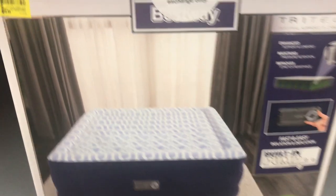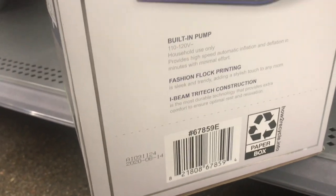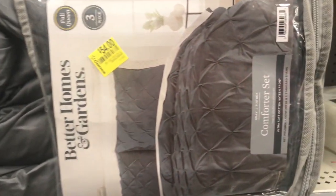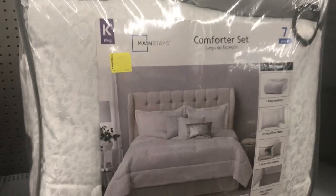This airbed is $25, it was $49.88 — let me show you the barcode for this one, it looks really nice. More comforters going on clearance for $54 — Better Homes and Gardens. And this one is the Mainstay, a seven-piece set, only $50 from $59.88.